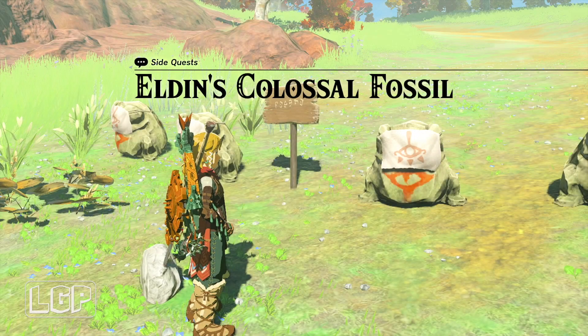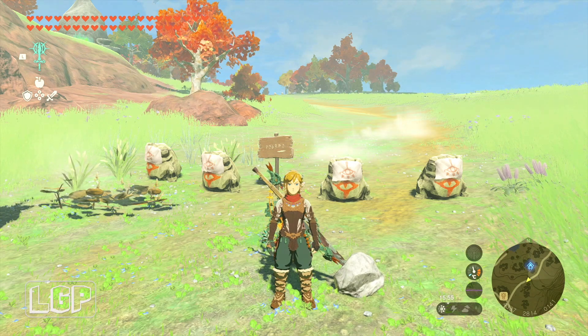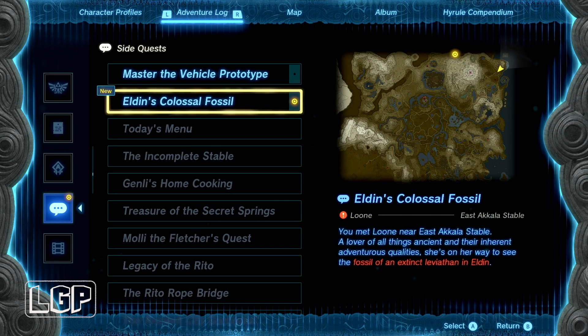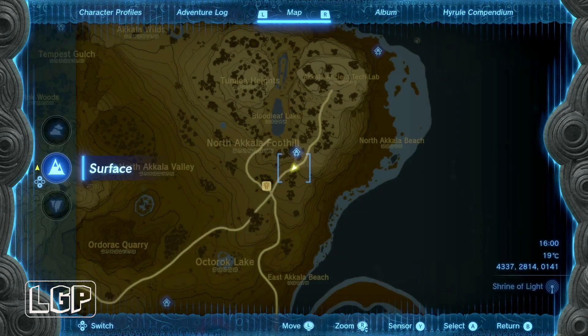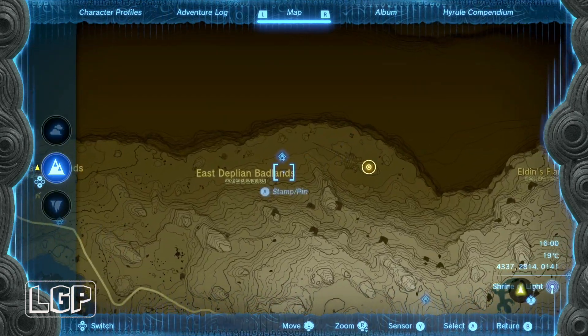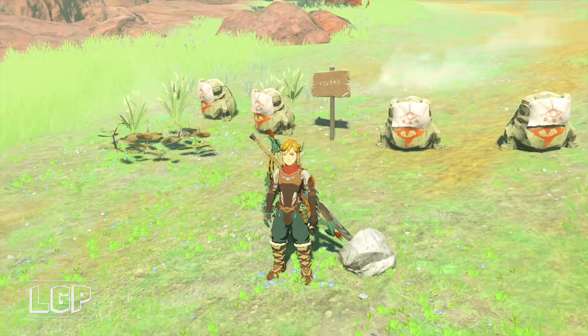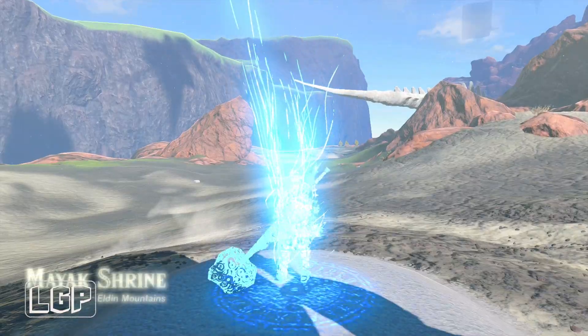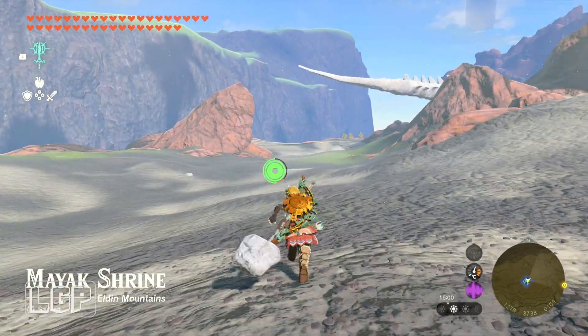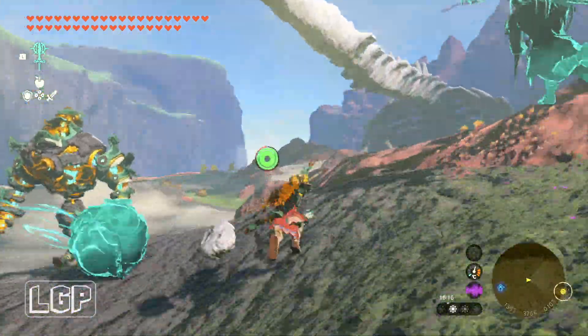The first location we're going to go to is up north. Elden's Colossal Fossil is the name of this quest. Once we select it, we'll see a marker on top and that's exactly where we're going to go. We're going to go to the nearest shrine — the Mayak shrine is the nearest one to that location. Then you just have to run to where the skeleton is. You can even see the tail of the skeleton from the shrine.